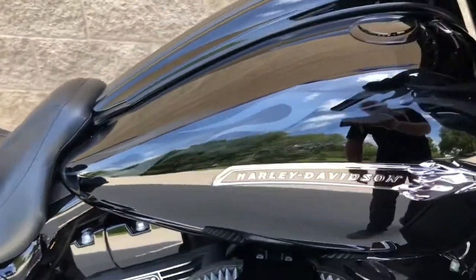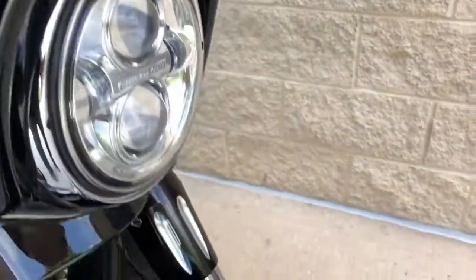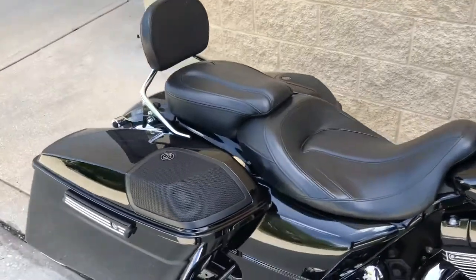They're extremely subtle — I would definitely call that a ghost plane. You can't really see it unless the light hits it just right. Super nice bike, only 5,000 and change miles on it.